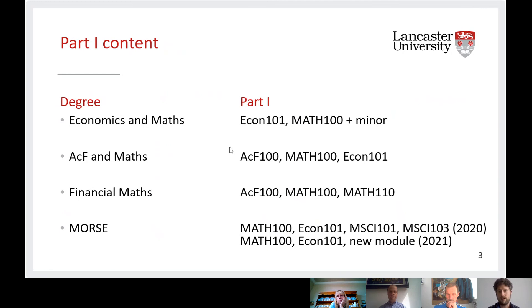Economics and Maths has the flexibility that a single major student always has — choosing a minor not in their major subjects. For joint honours degrees you often lose that flexibility because you're studying two subjects, but Economics and Maths keeps it. For Financial Maths, you could switch to single maths at the end of first year because you've done the same amount of maths as a first year maths student — ACF100, MATH100, and MATH110 could easily be the modules taken by a single major maths student. And for MORSE, with MATH100, ECON101, and the MSci modules, there'll be a new module in 2021 giving you the business analytics or operational research side.